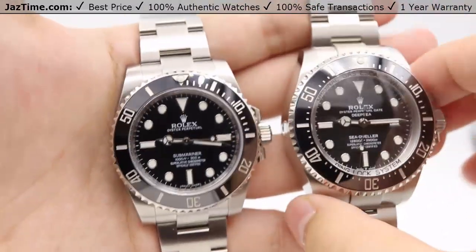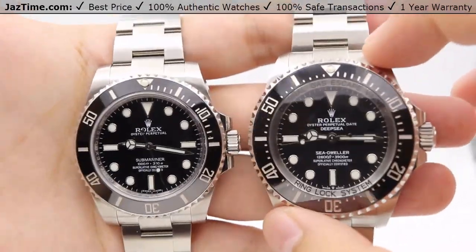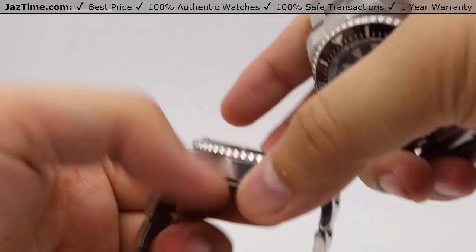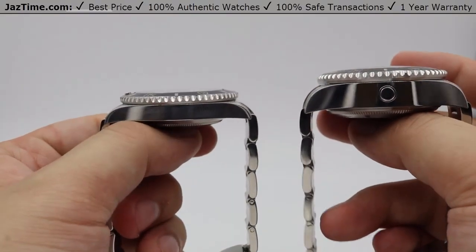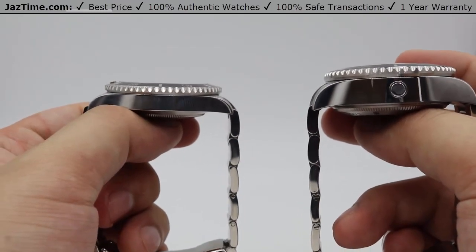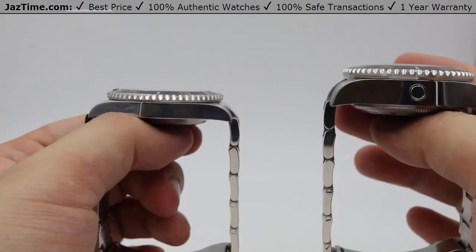Moving on to the case — case size is going to be different. The no-date Submariner has a 40-millimeter case diameter, whereas the Deepsea is 44 millimeters in diameter, so four millimeters bigger. The profile is also vastly different: the no-date Submariner runs at 12.5 millimeters thickness, whereas the Deepsea is 17.7 millimeters thick. The Submariner will fit under a suit jacket sleeve very nicely, but the Deepsea will not — it makes a very bold look on the wrist as it stands out much higher.